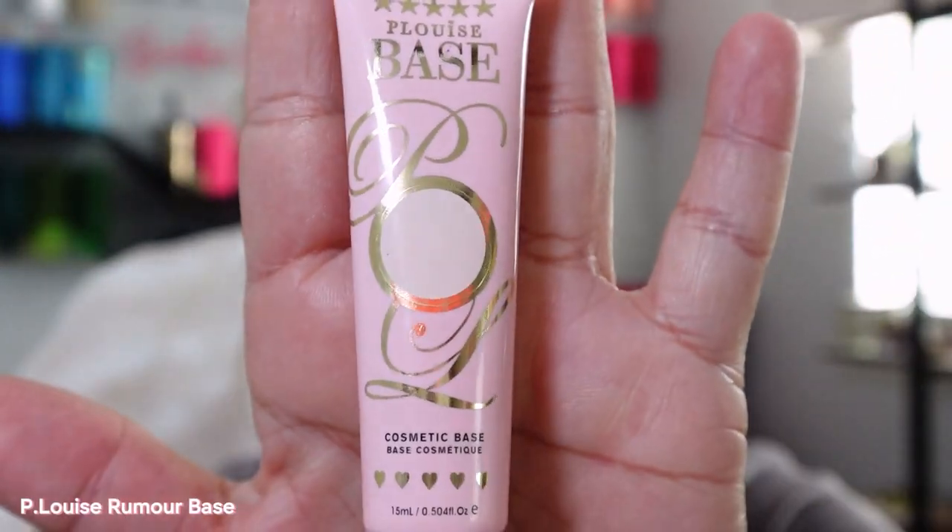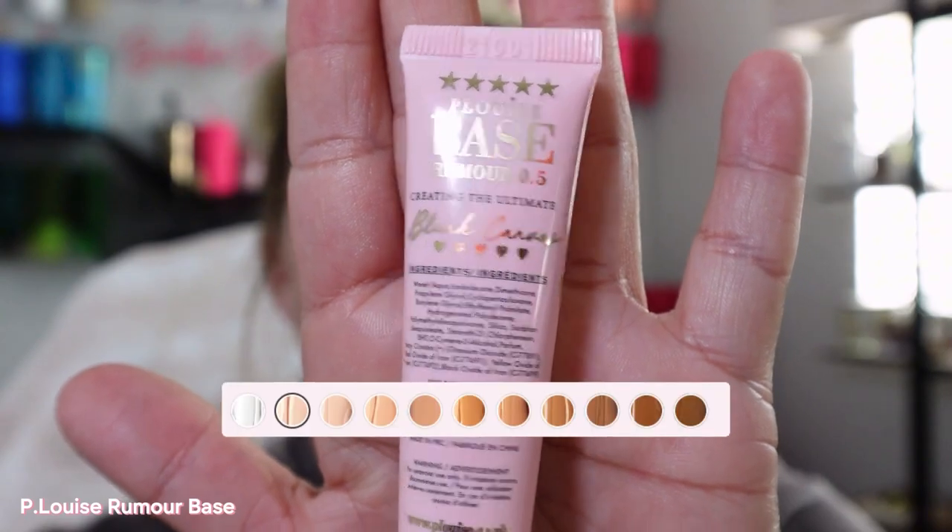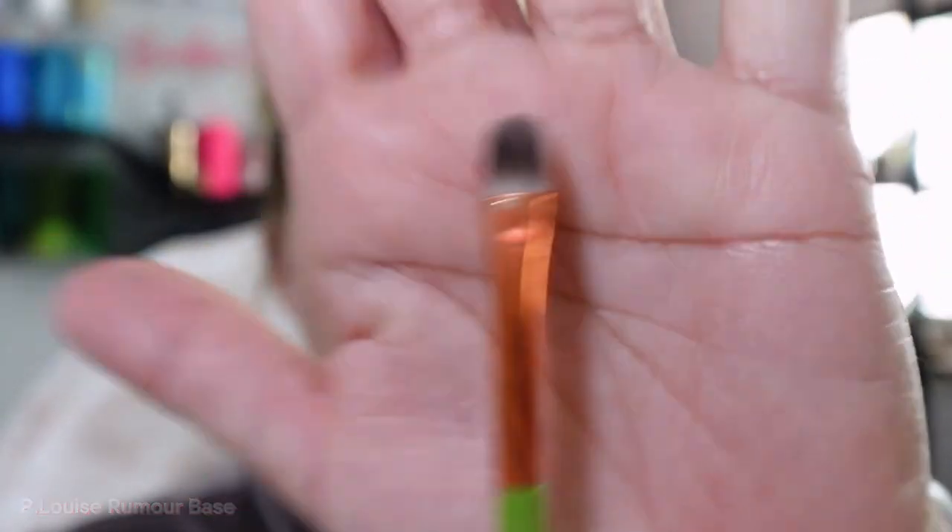Let's zoom in — we're gonna go in with tried and true favorite here, the Heloise Rumor Base in the shade Rumor 0.5. I've used so much of this stuff and I still have plenty left. We put it on with a nice little flat brush. For this look — I did get my eyebrows laminated and tinted because I just need some help, my hairs were way too light.